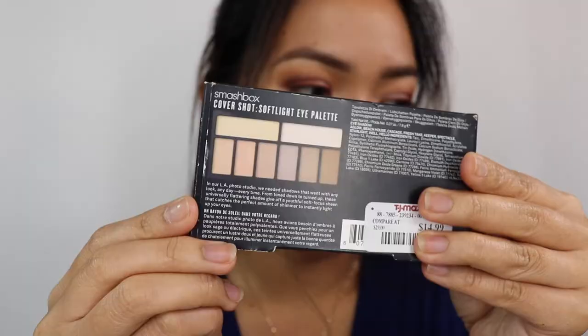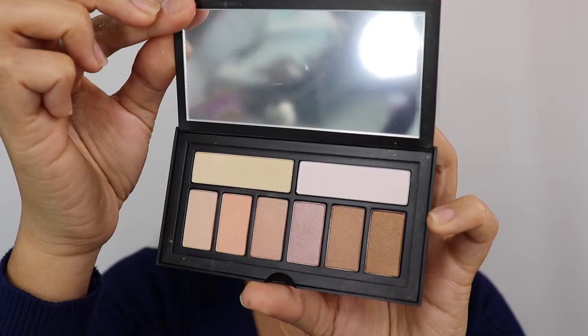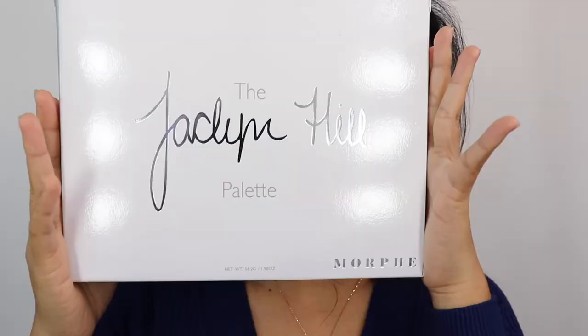I also have the Marc Jacobs The Highlight Essential Use, which I got alongside the face powder — it has shades Sunset, Blacker, and Rue. Then there's the Smashbox Cover Shot Soft Light Eye Palette. I'm not totally feeling the shades, but the packaging won me over. It opens up beautifully with a mirror and the shades look great inside.